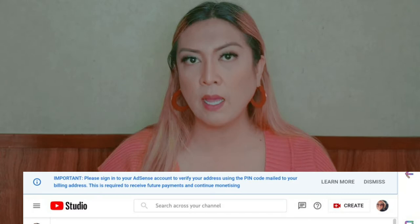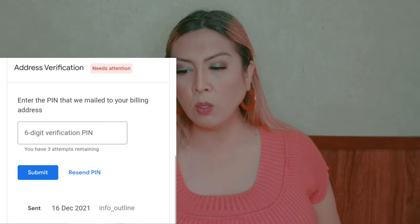Finally, guys, I already got my Google AdSense pin. This was mailed to me — I'll be putting a clip here. It was mailed, if I'm not mistaken, December 16, and I only received it two days ago, which is January 17. So it's about a month.